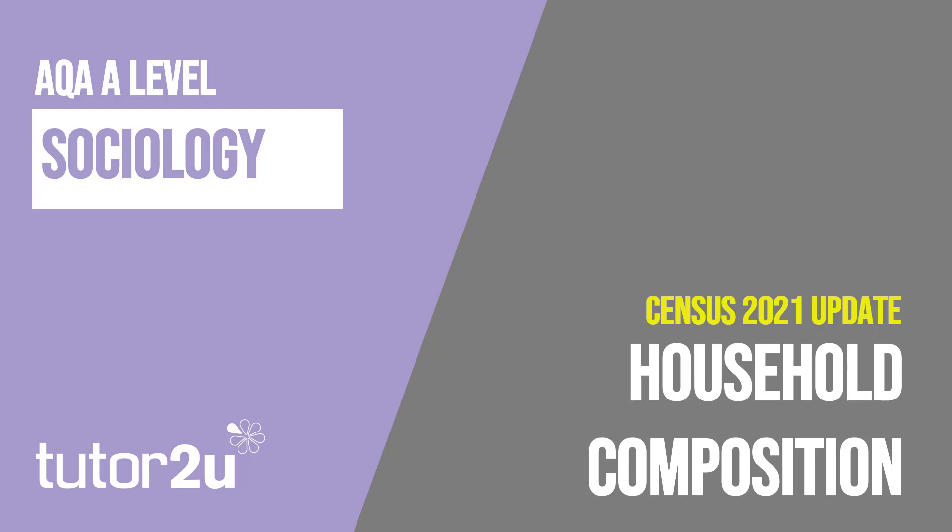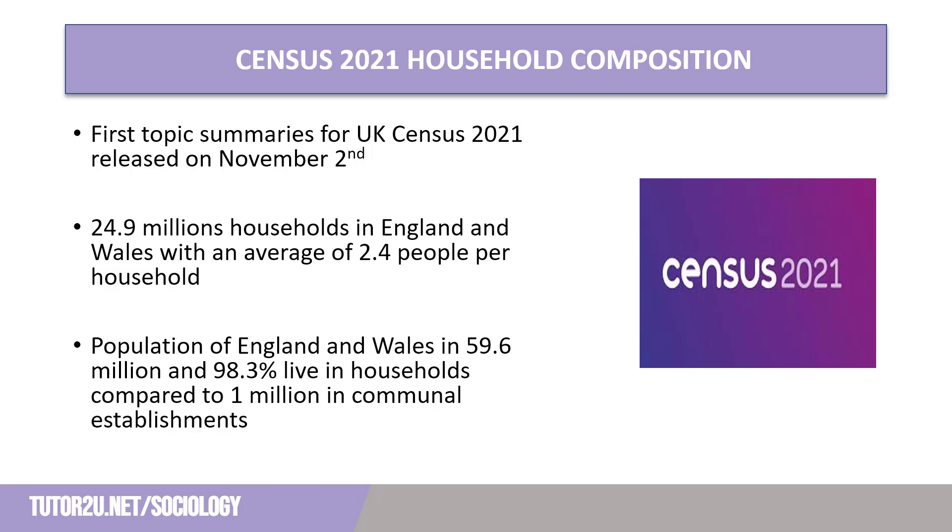Welcome to this Chief of TU sociology video looking at Census 2021 updates focusing on data on household composition. The first topic summary is for the Census 2021 released on November 2, 2022, and further information will be published over the coming months and into 2023.